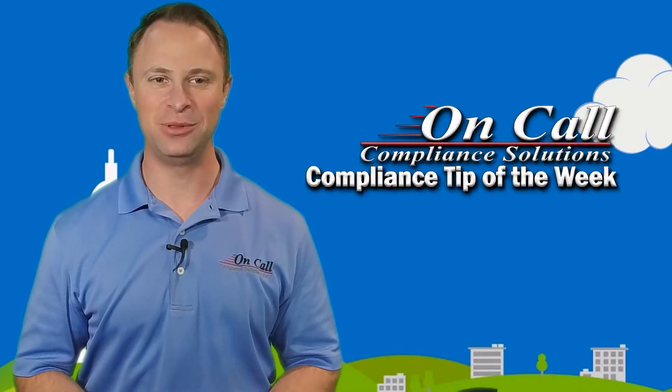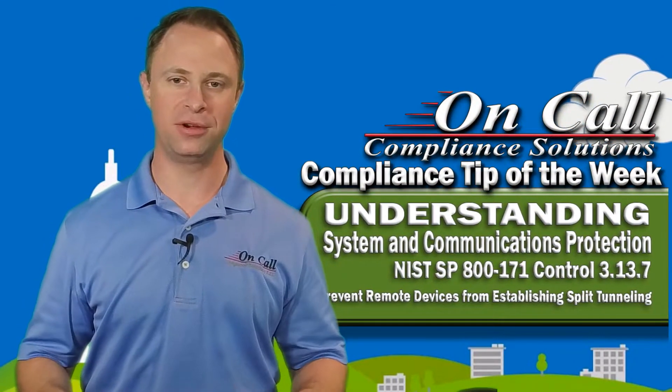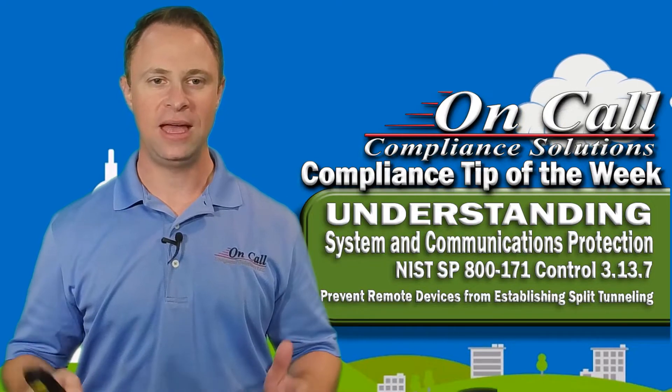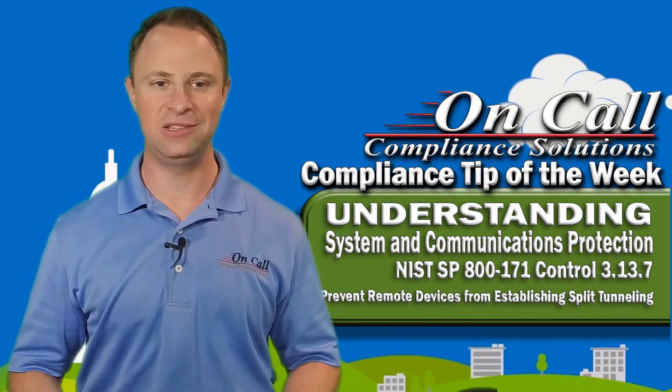Hey everybody, it's Mike Frieder here with On-Call Compliance Solutions and I'm back with another Compliance Tip of the Week. Today we're talking about NIST SP-800-171 Control 3.13.7: prevent remote devices from simultaneously establishing non-remote connections with organizational systems and communicating via some other connection to resources and external networks — i.e., split tunneling.